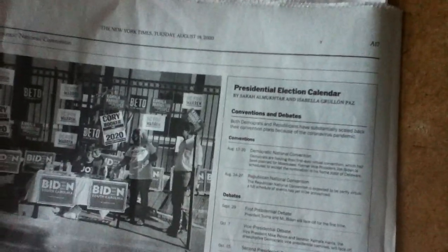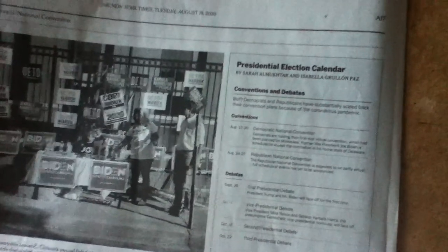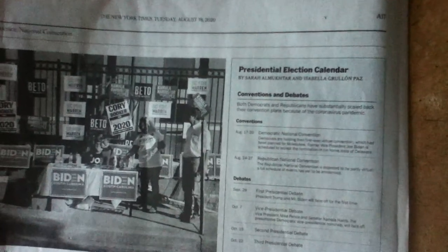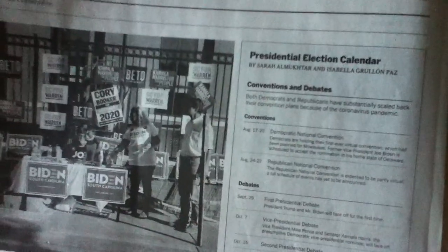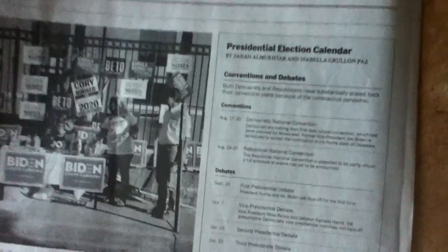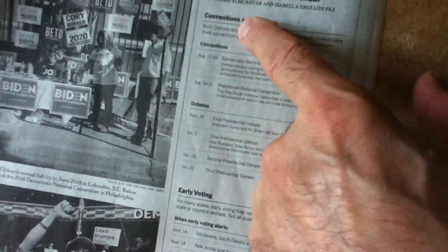There are sections in the hardcopy edition of the New York Times that are as horribly, awfully, and as uselessly designed for reading as the online edition of the New York Times. This is the Tuesday, August 18, 2020 edition, page A17. They have a presidential election calendar. Heading words are in black, high-contrast, bold type — 'presidential election calendar,' 'conventions and debates' — and then like two lines of type immediately below that are completely useless.